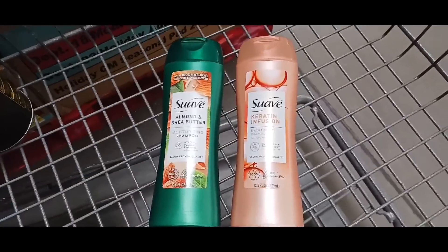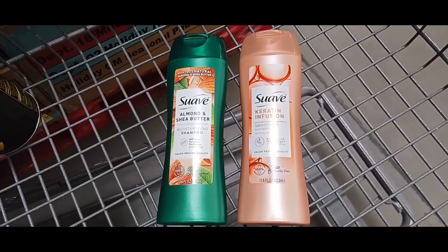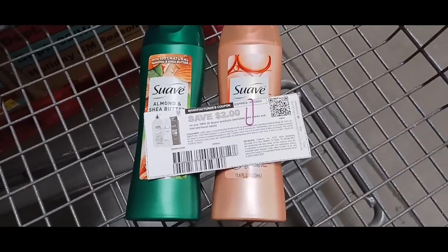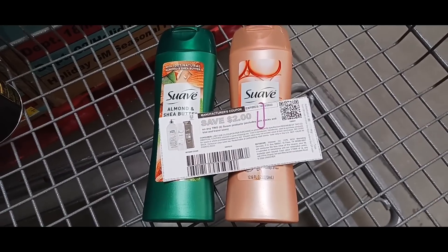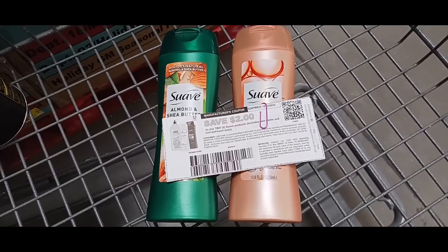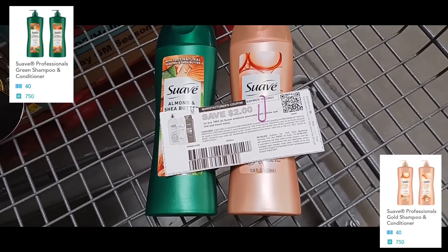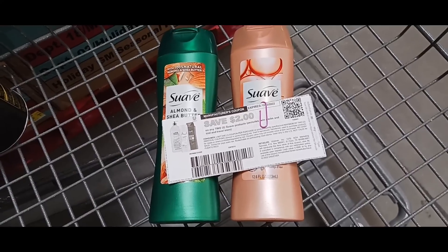We're grabbing the Suave hair care deal again. These are priced at $2.94 each. We're grabbing one pink and one green, using a $2-off-two printable from their website. That brings the total to $3.88 out of pocket, and you get back 680 kicks on ShopKick — $2.72 — times two accounts, making this a $1.56 money maker.